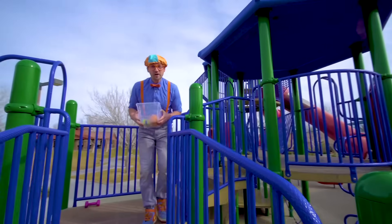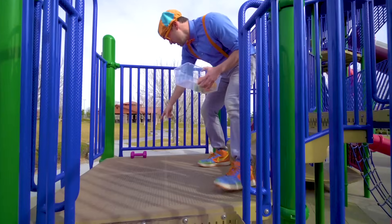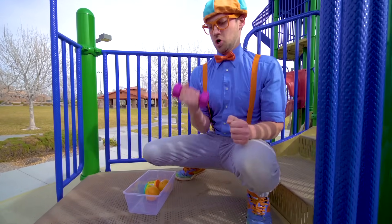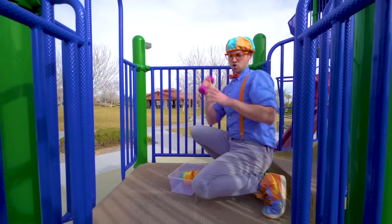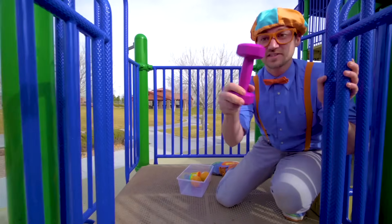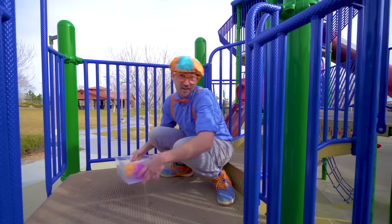Oh look, I found another item. Do you see it? Right here — this is a dumbbell. Makes really big muscles! I wonder if it will sink or float — it's pretty heavy. Put it in there, let's go, come on.